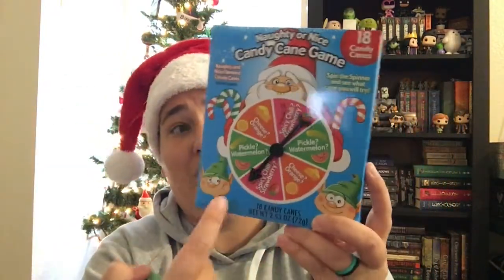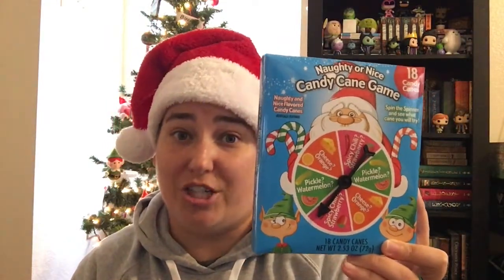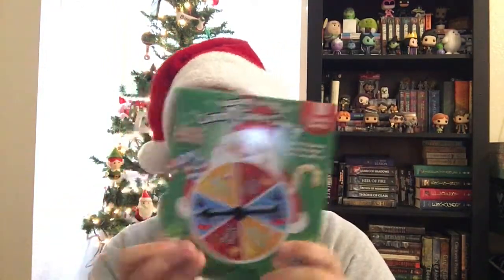It is a naughty and nice candy cane game. You spin the little spinner and whatever color you land on, you grab that color candy cane. Orange is either orange or cheese, green is either pickle or watermelon, and red is either spicy chili or strawberry. Same concept in the second one: yellow is garlic or banana, blue is dirty socks or blue raspberry, and red is onion or cherry. We'll probably do a little video of us trying these — I don't normally do taste test things like Bean Boozled because not knowing if I'm going to get something good or gross just messes with my head.